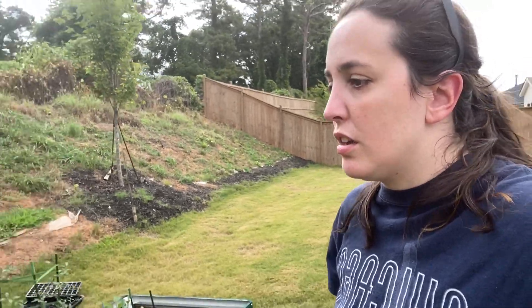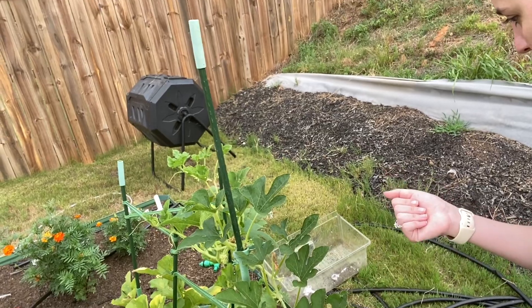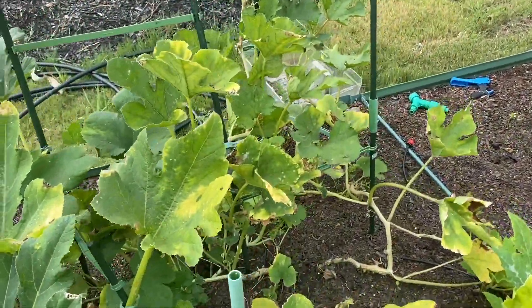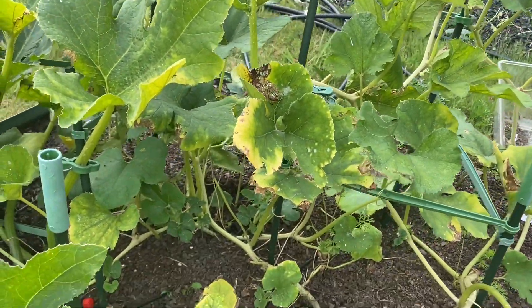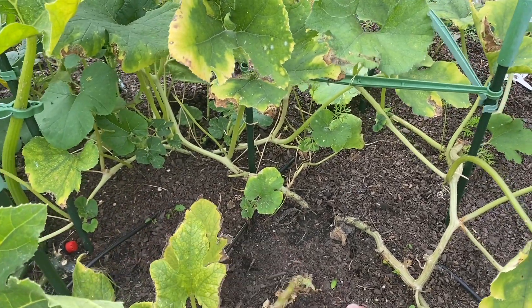Sorry guys, I had to pause the video for a second because Pepper wanted to go back inside. So this plant — I don't know if it's going to produce anymore, at least the winter squash. I'm hoping that it does. It won't be the worst thing in the world if it goes, but I'm just hoping it does produce more. And it looks like my peppers are growing there.